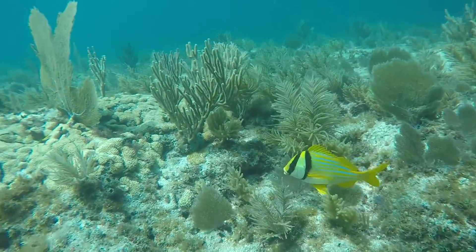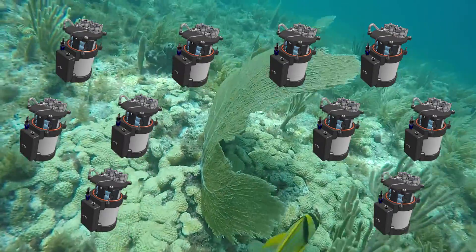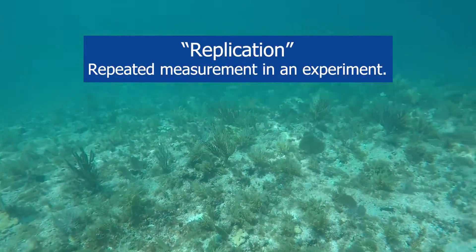If we put out one of these, we only get one sample. But if we put out 10 of them, we can have 10 samples at the same time, which is a really important concept in science — the concept of replication. You don't just measure something once. You measure it a bunch of times and then you have a better idea of knowing if that's really what was out there.